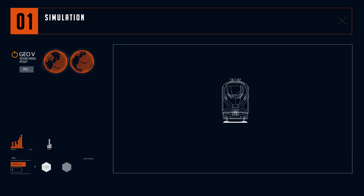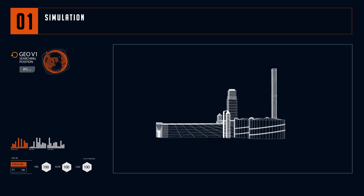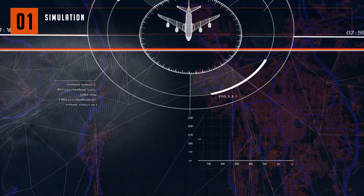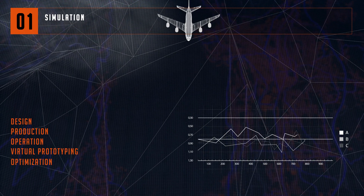In areas as diverse as the development of a train, a nuclear power station, a factory or an aircraft, we are one of the few which have the ability to cover the entire digital simulation value chain, beginning with the design and production phases all the way through to the operating phase.